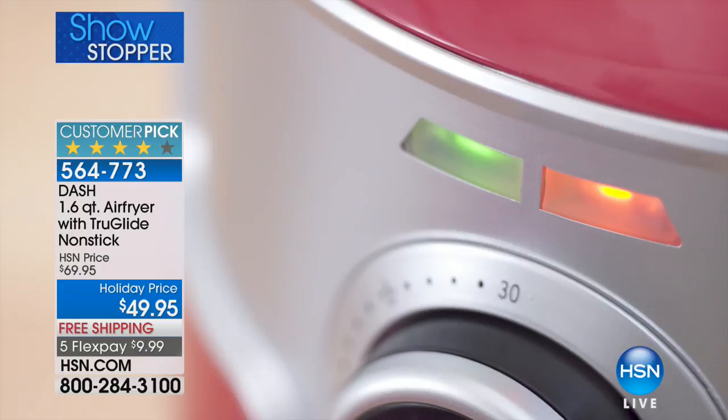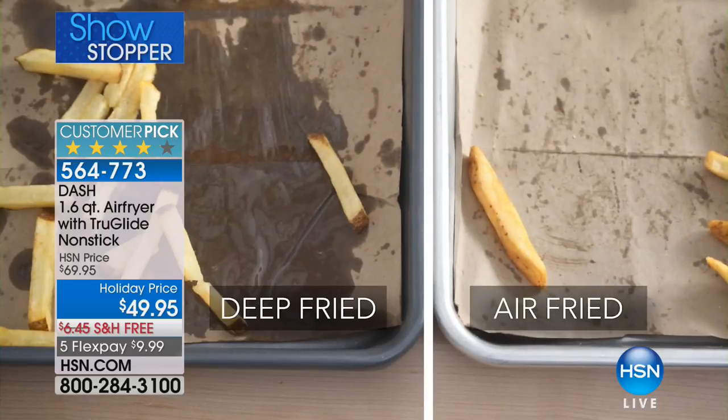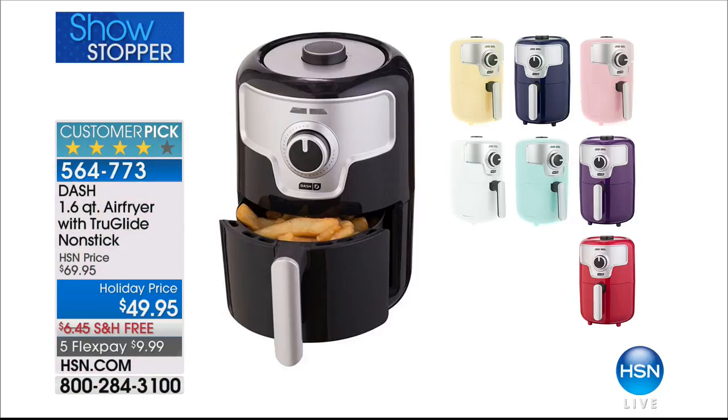You're going to love it. When Kelly first launched it — it's only been on one time, there were two colors, and it sold out in two airings. Tonight I think we have eight colors coming up. They're so cute. And this is that great technique of getting the taste of fried food with zero of the guilt, because you don't use oil.